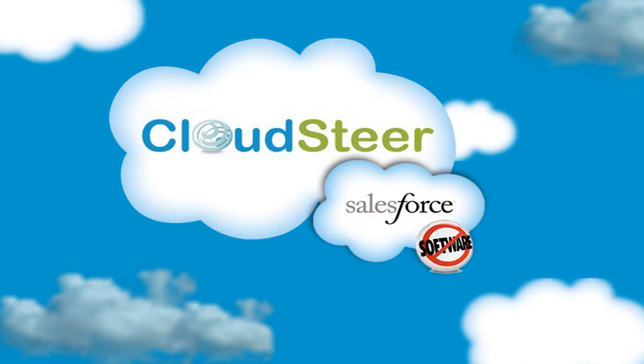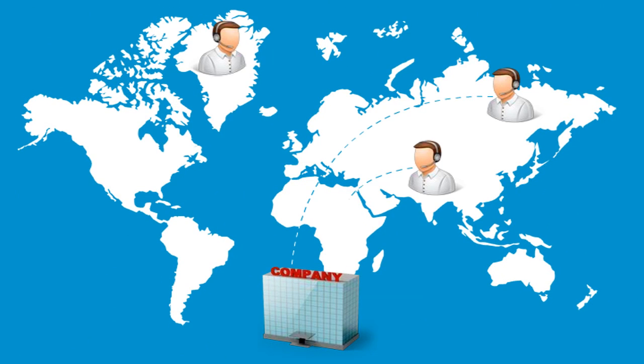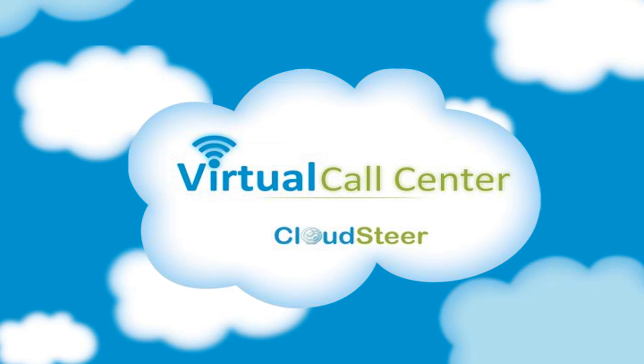Salesforce.com is undoubtedly the world number one cloud sales management solution. Companies worldwide face this challenge of users not logging in appropriate information, losing huge potential revenue. That's why CloudSteer presents Virtual Call Center.